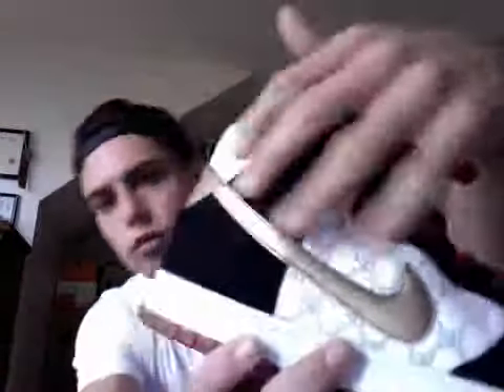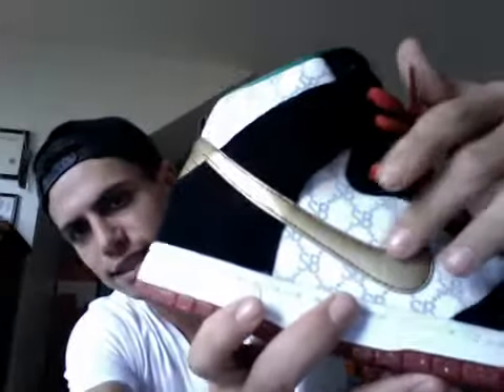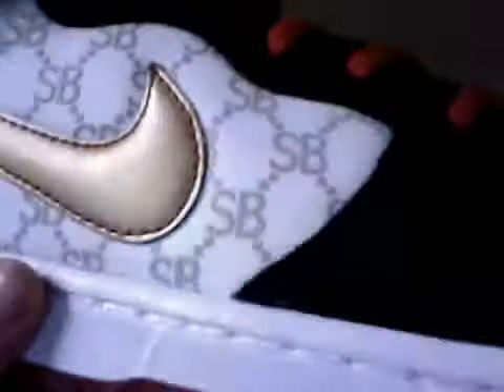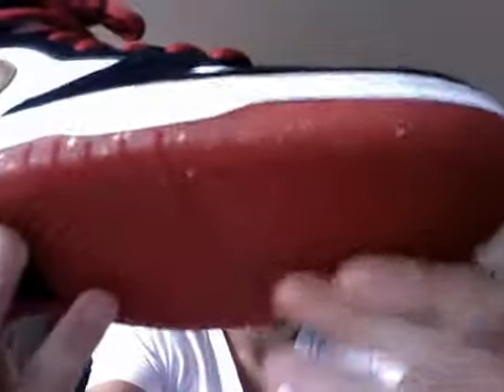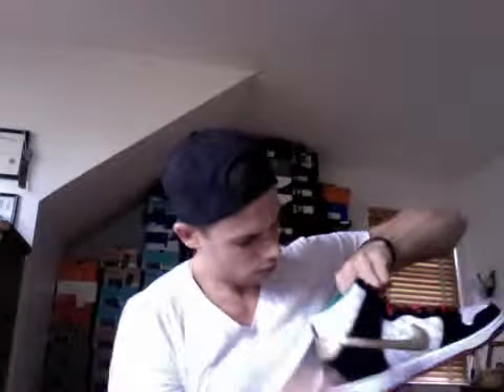Gucci pattern, SB red laces, gold swoosh, red stitching around the swoosh accenting that black suede, translucent red outsole with gold speckles, a white midsole, and a black center cap.